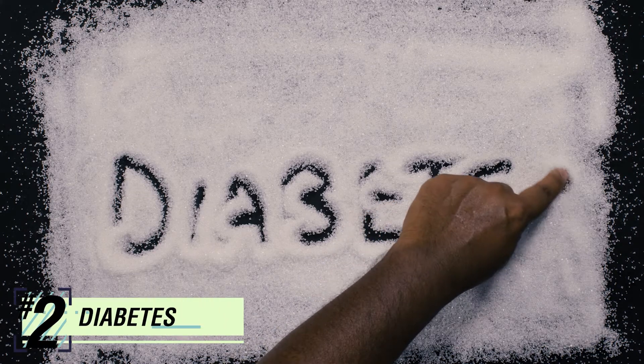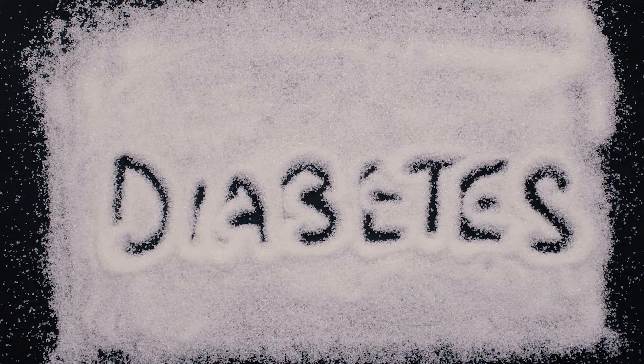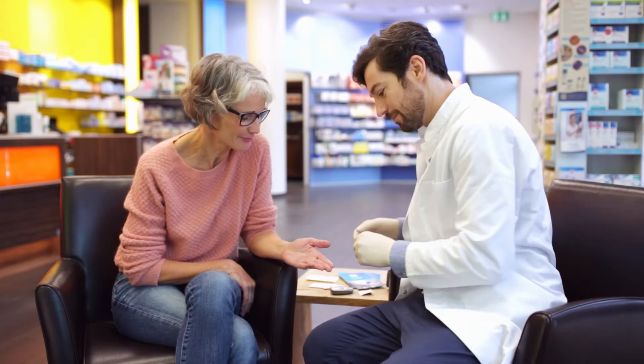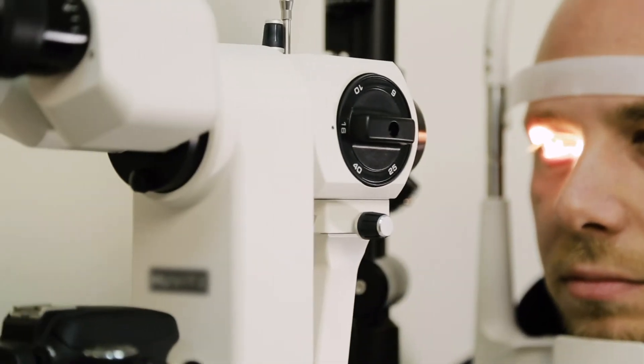Number 2: Diabetes. If you suffer from diabetes, you're at a higher risk of developing problems with your vision due to diabetic retinopathy. This is a condition where the blood vessels in the eye are damaged by high blood glucose levels. Early signs of diabetic retinopathy are usually picked up during a diabetic eye screening. If you notice your vision getting steadily worse or blurred, or you feel pain in your eyes, you should speak to your general practitioner or optician.